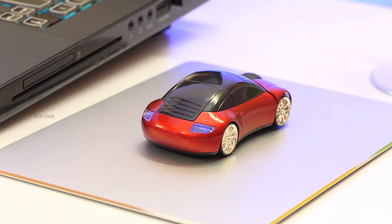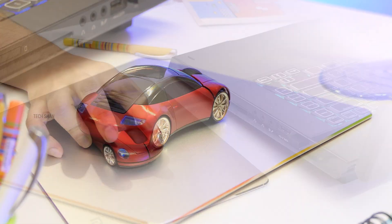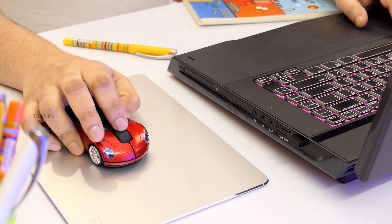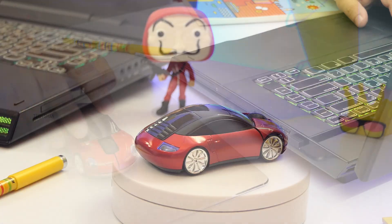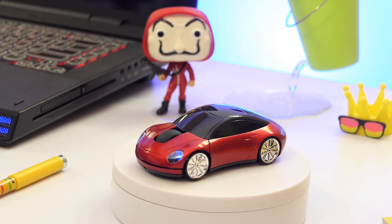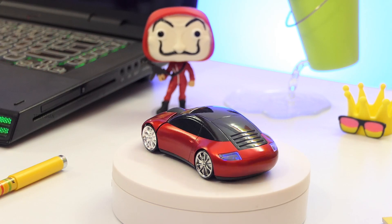This mouse will not only spice up your setup but will also make its turn on your desk. On comfort, trust me it's surprisingly good. This is a 1600 DPI mouse and works on both Windows and Mac. An excellent sports car-shaped wireless mouse that costs around rupees 999. We'll leave the best link in the description — check it out.